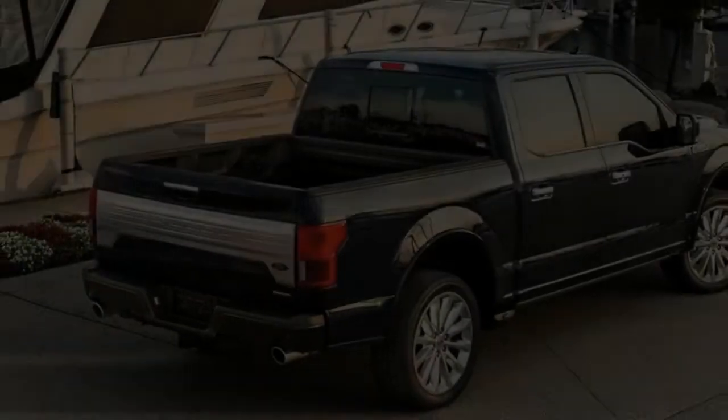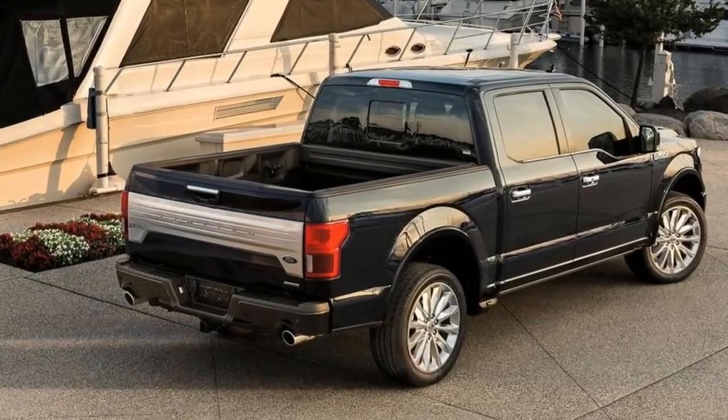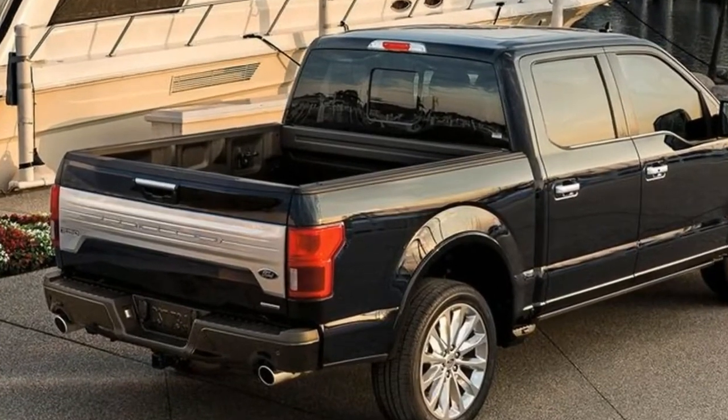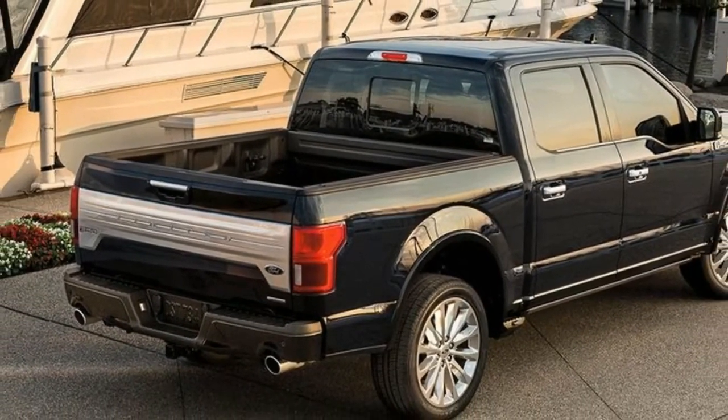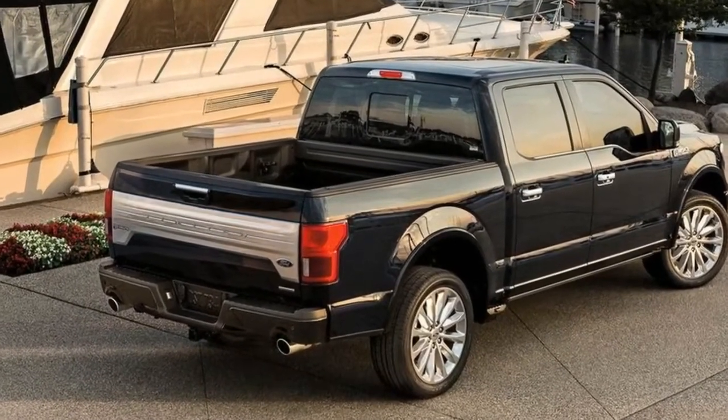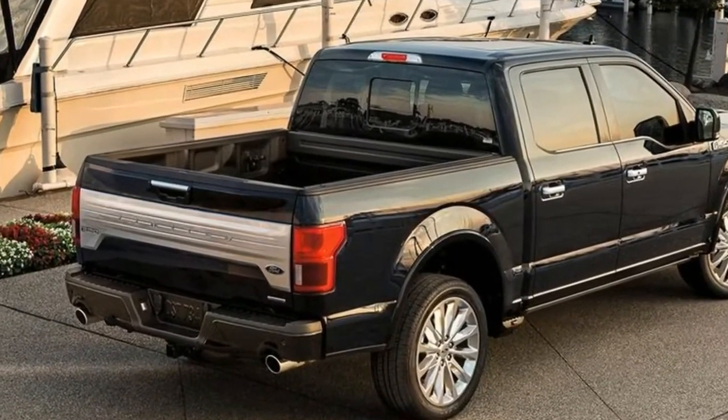The Tuscany Motor Company this week revealed its new Harley-Davidson pickup concept, based on a 2019 F-150. The truck will be displayed at the Harley-Davidson Museum in Milwaukee, Wisconsin, as part of the motorcycle manufacturer's 115th anniversary celebration, Tuscany said in an official statement.